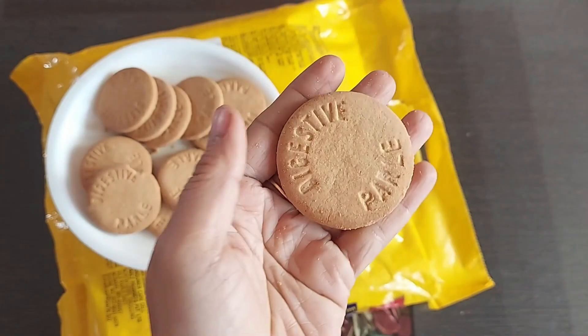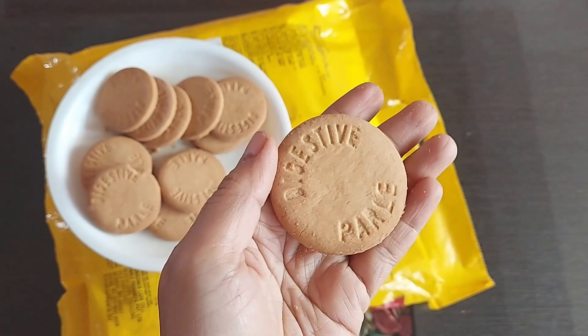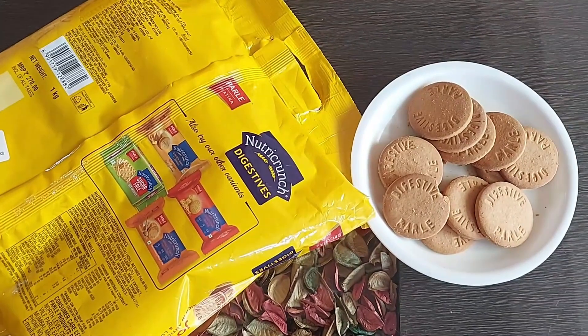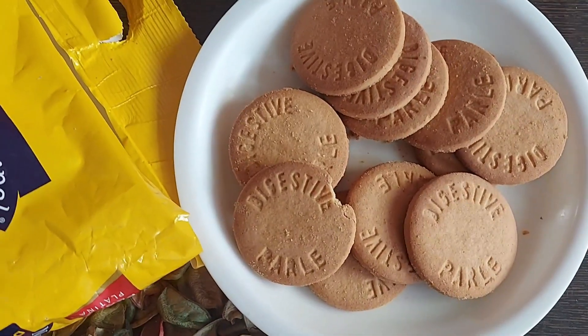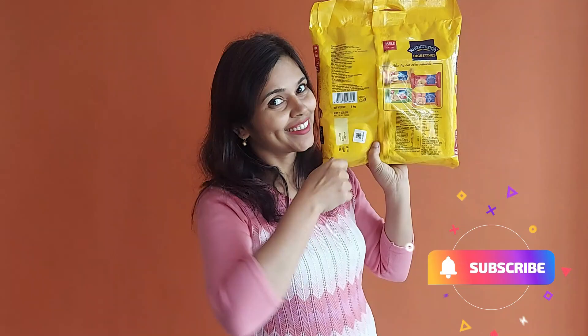These biscuits are not very sweet, completely balanced taste — quite delicious. The pack claims it is low glycemic index and high fiber, and the sugar levels are low compared to Parle-G biscuits. But biscuits are never healthy irrespective of their name, positioning, or branding. If you are looking for a good tasty digestive cookie, you can give this one a try. Subscribe for more such videos.